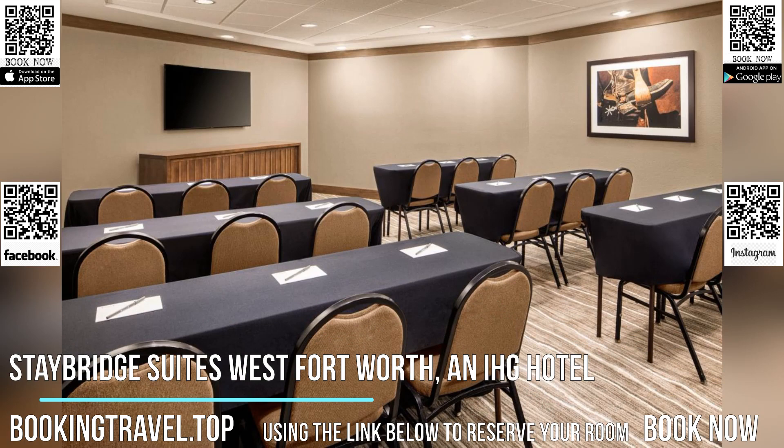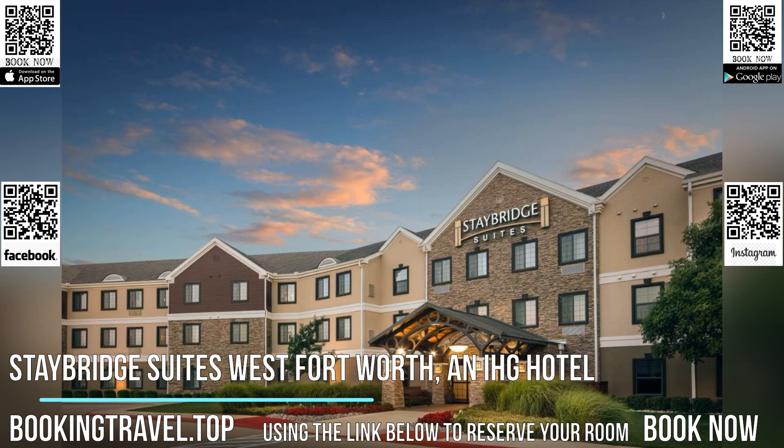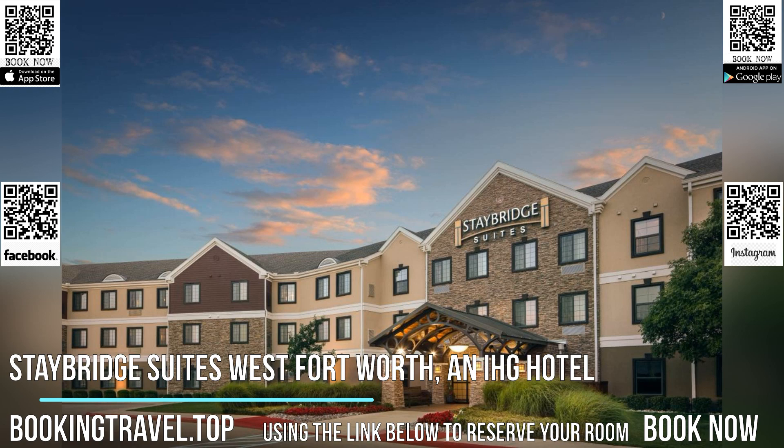All suites at Staybridge Suites West Fort Worth contain a kitchenette with a refrigerator and dishwasher. A flat-screen cable TV and an in-room coffee maker are included.